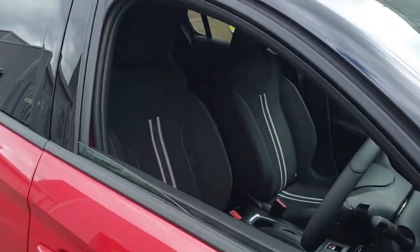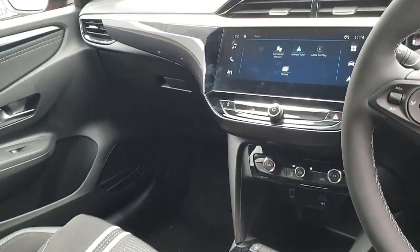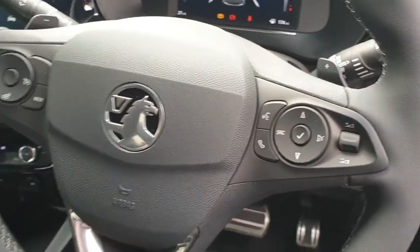Step into a refined interior featuring premium materials, ergonomic design and heated front seats. Stay connected with a 7-inch touchscreen system compatible with Apple CarPlay and Android Auto, and enjoy the convenience of wireless phone charging and keyless entry.